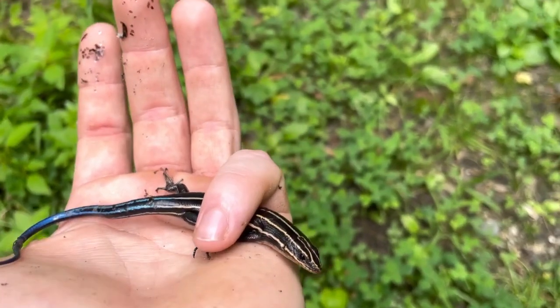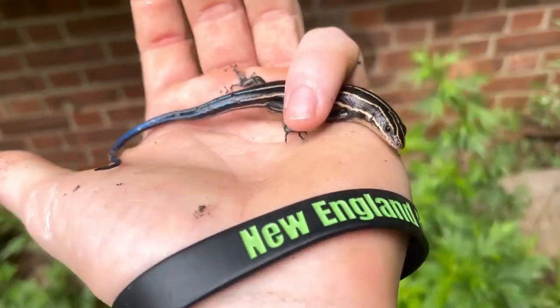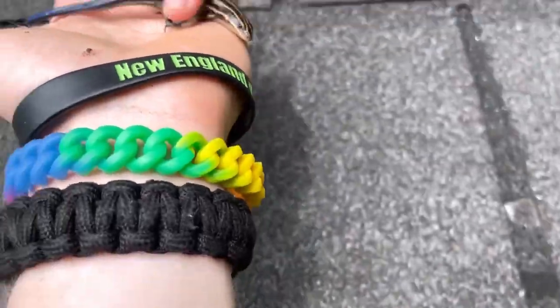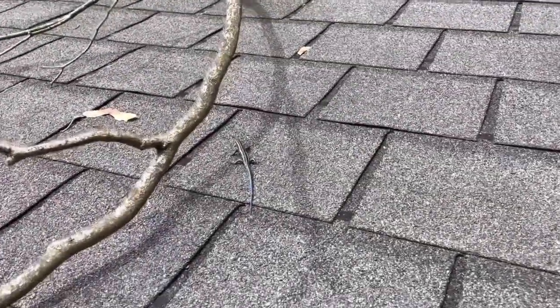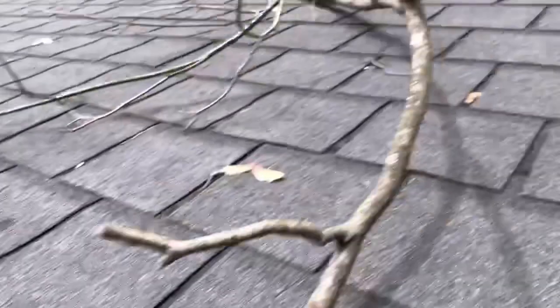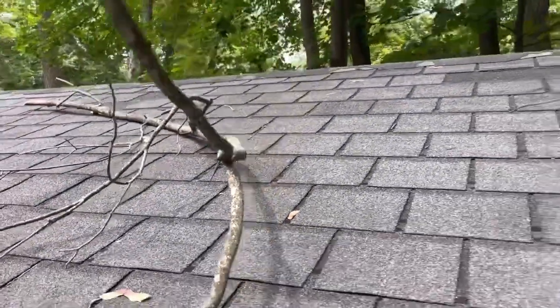Gorgeous little skink — the only skink species in New Jersey. Actually, there are two skink species in New Jersey: we have the five-lined and the ground skink. I probably shouldn't have left him back up there because he wasn't found there — he sat on that board, but I thought he wasn't gonna move. But he's away. See you, little guy.